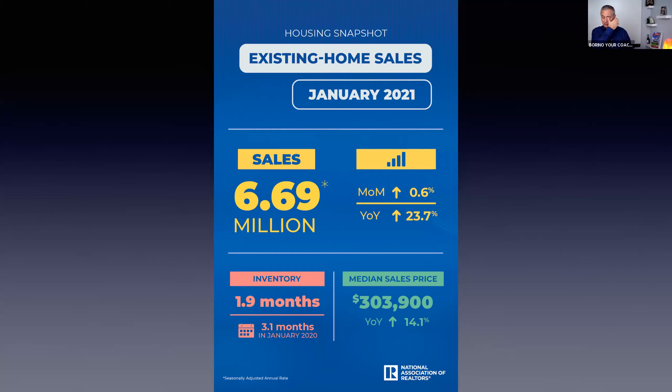According to the National Association: 6.69 million transactions projected. But where it gets interesting — inventory dropped from a 3.1-month supply to 1.9. You know what that means: listings are golden. The agent who controls the inventory, who takes the best listings, dominates. What you need is a set of skills and systems to be able to do that — and that's what you're learning here.